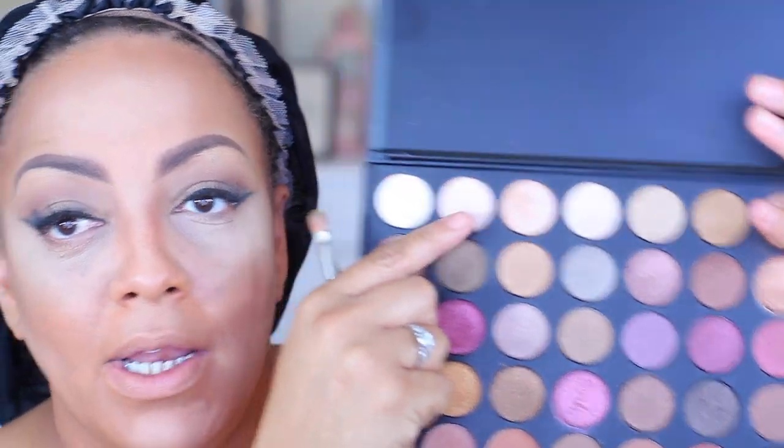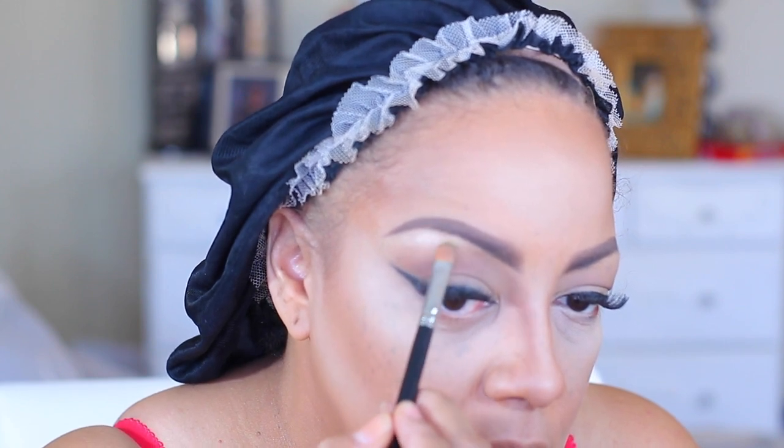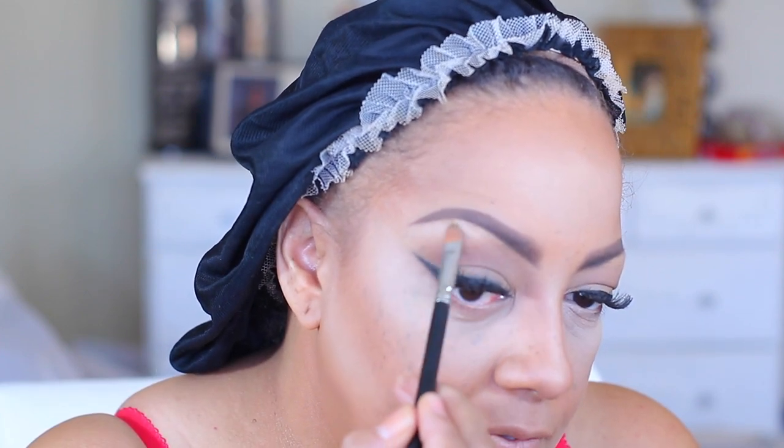Just to highlight a little bit under my eyes, I just want a little bit of sparkle. I'm going to take a color from the palette and put it in the center — nothing heavy, nothing too dramatic.